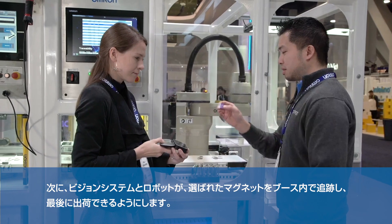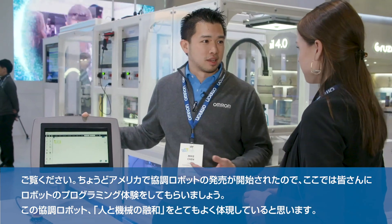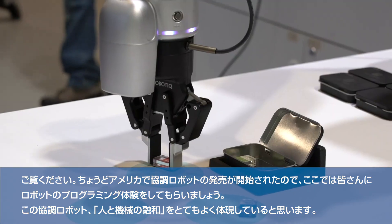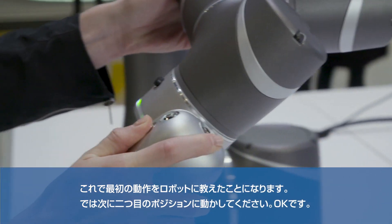And there you are at Harmony. We just launched our collaborative robot offering in the Americas, and what we're going to have you do is program a robot for the first time. This is a collaborative robot, and it really shows what I mean about the harmony between human and machines. So you have just taught it your first robot point.